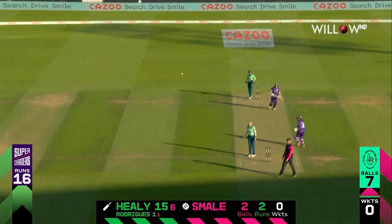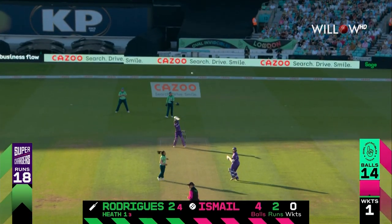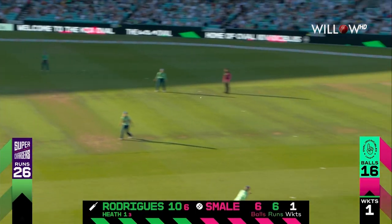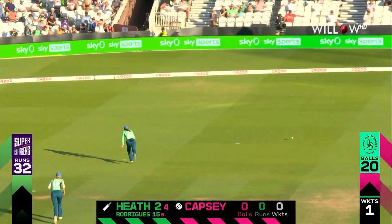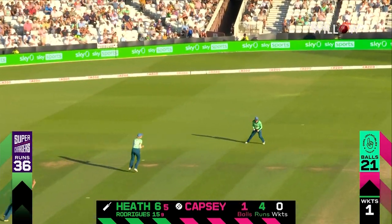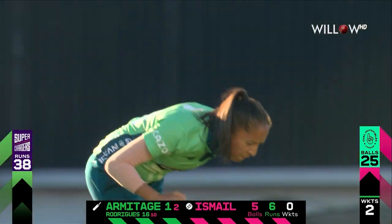She opens it up but does not get over mid-off. That's a check drive, up and over the offside. Leg side this time — edged, and that will go away for four on a very quick outfield. Reverse, and gone — right through the defense. That's a clean-up job.